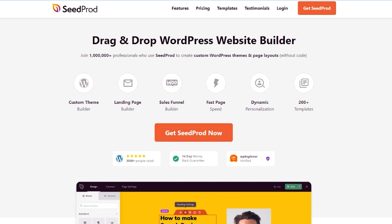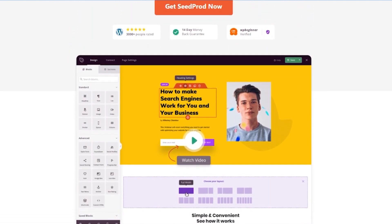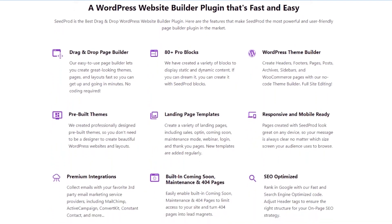Number one on the list is Seedprod. If you're looking for an easy way to create custom WordPress themes and landing pages for a site in your network, Seedprod has over 1 million users and is an excellent choice. It's a powerful WordPress page builder and website builder that lets you make any WordPress layout without writing a single line of code.